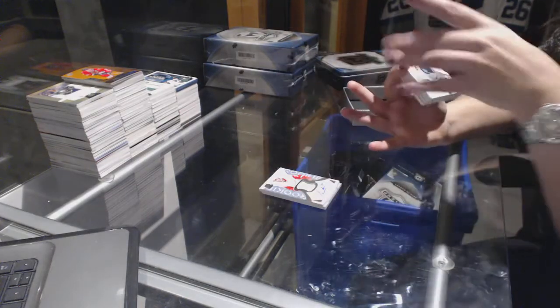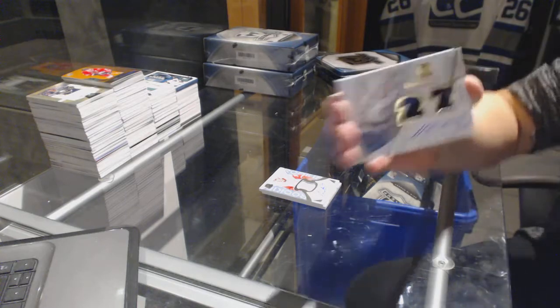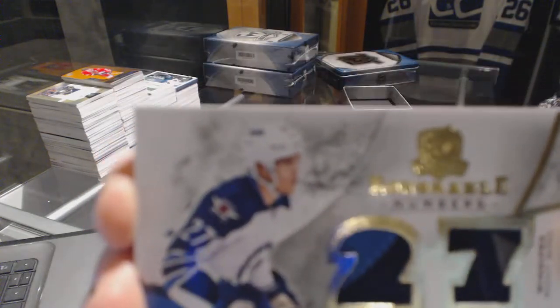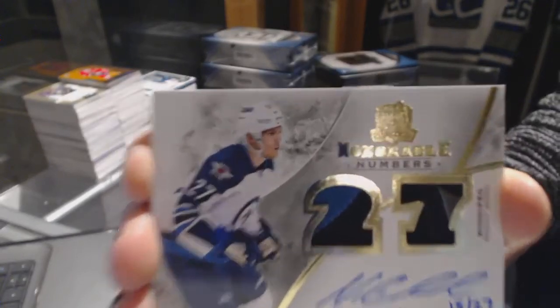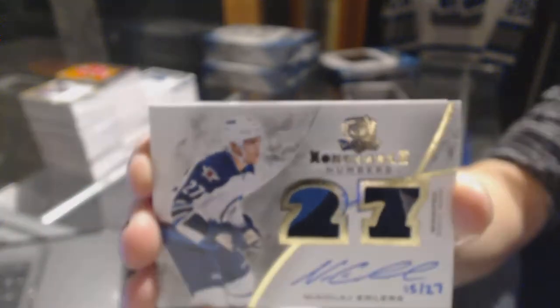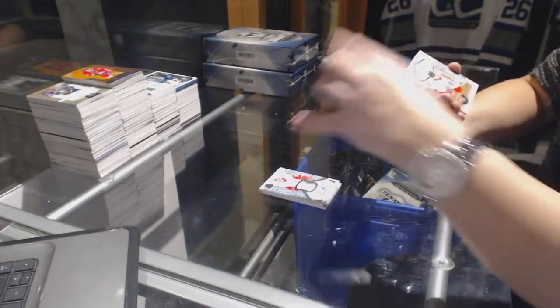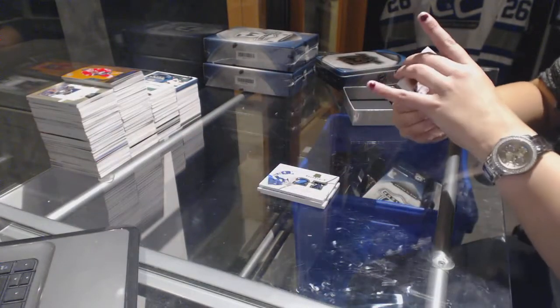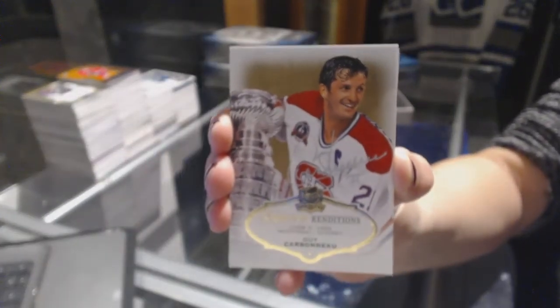We've got an Honorable Numbers numbered 15-27 for the Winnipeg Jets, Nikolai Ehlers. Signature Renditions autograph for the Montreal Canadiens, Guy Carbonneau.